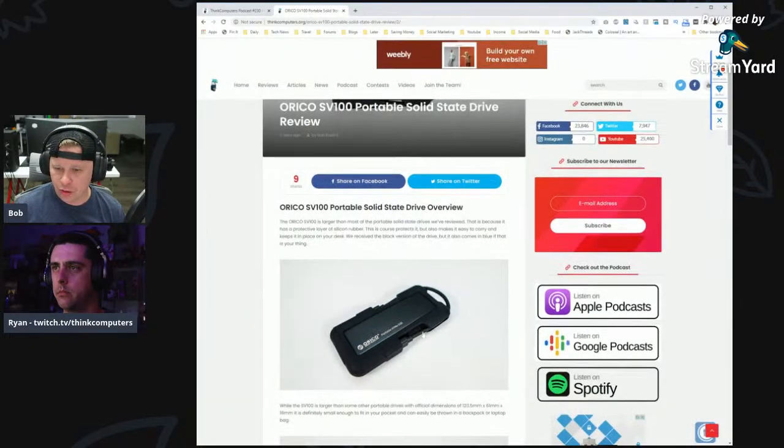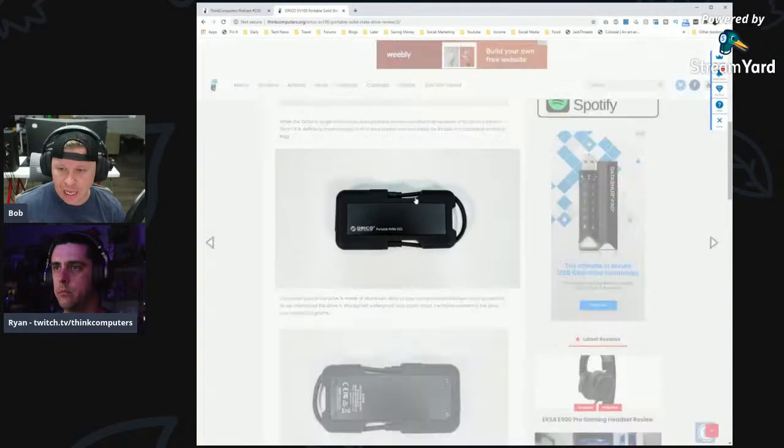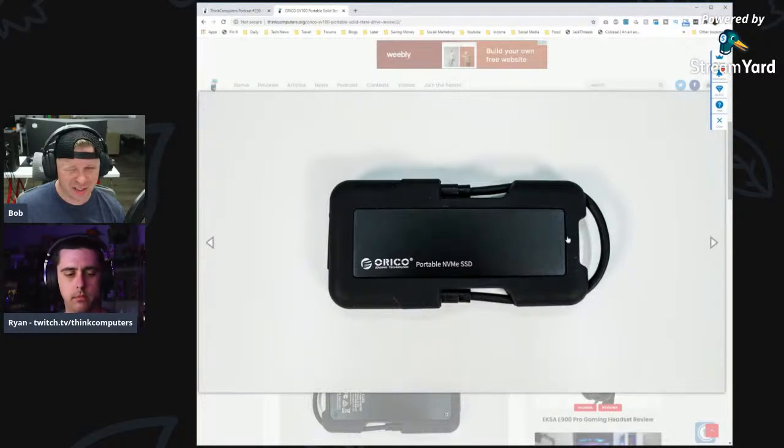The rubberized housing also prevents the drive from moving around and scratching your desk — so many portable SSDs are metal and will scratch a nice white desk. It comes with two cables: USB Type-C and Type-C to Type-A, both fitting in the cable holder — not together, but either one. It's just nice to have because especially with Type-C, when I first started getting these drives I only had one Type-C cable. If I forgot that cable, I couldn't access my data.